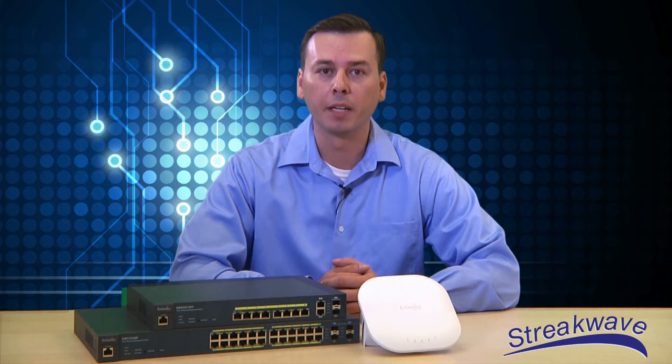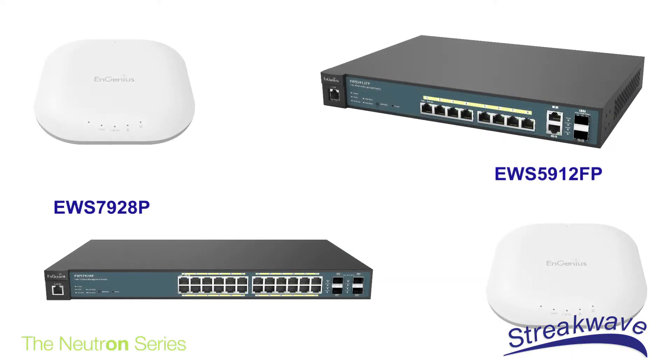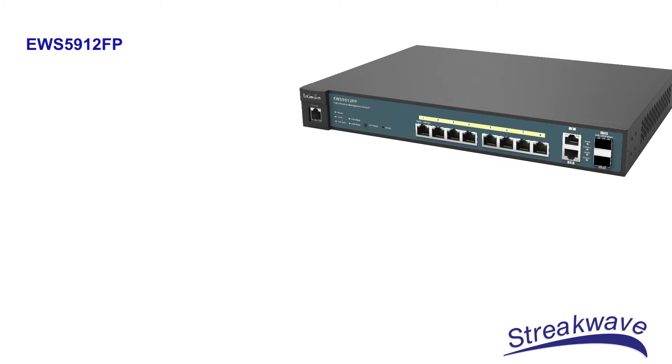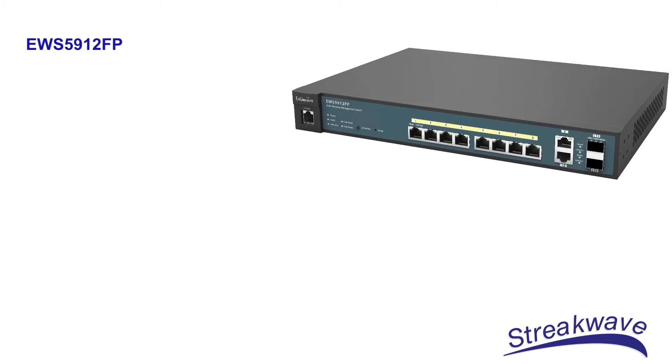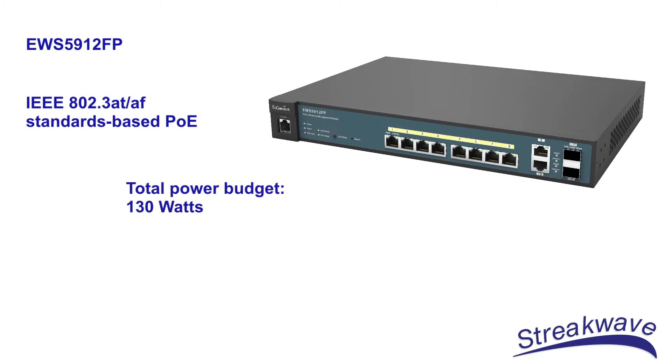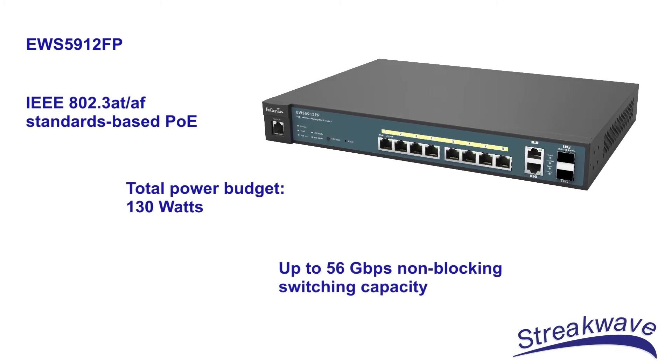Each unit incorporates an embedded wireless management system accessible from any browser, providing tools to manage and monitor up to 20 and 50 Ingenious Neutron series wireless access points in indoor and outdoor applications. As mentioned, the Neutron controllers are PoE enabled.